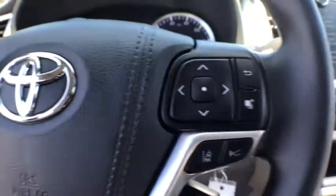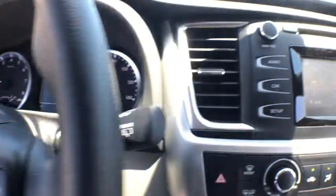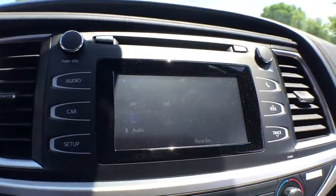Overhead console, driver vanity mirror, front bucket seats, front reading lamps, rear window wiper, tilt steering wheel.